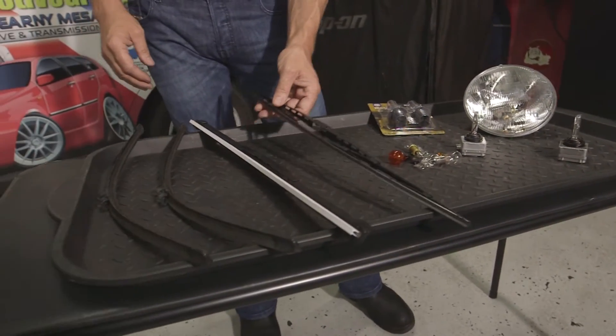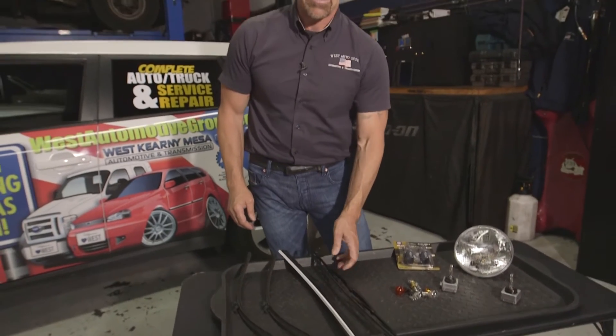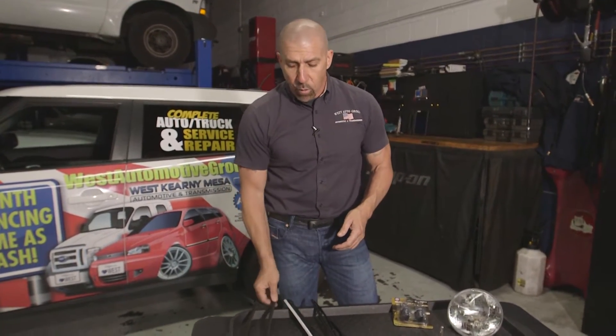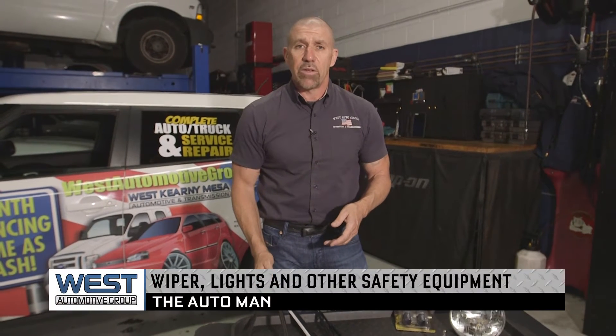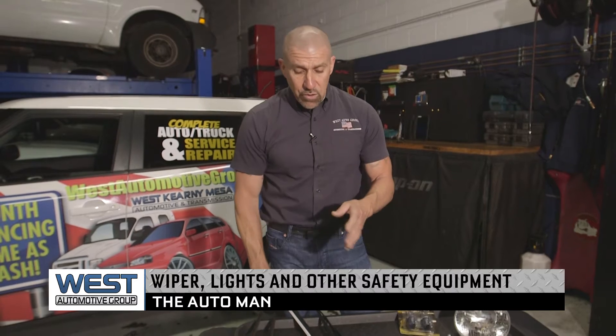One of the other things when we start talking about safety is wiper blades. As we come into a season where it will eventually start raining, wiper blades take quite a beating here in Southern California and often deteriorate quickly because of the sun. Make sure your wiper blades and lights are tested and checked regularly.